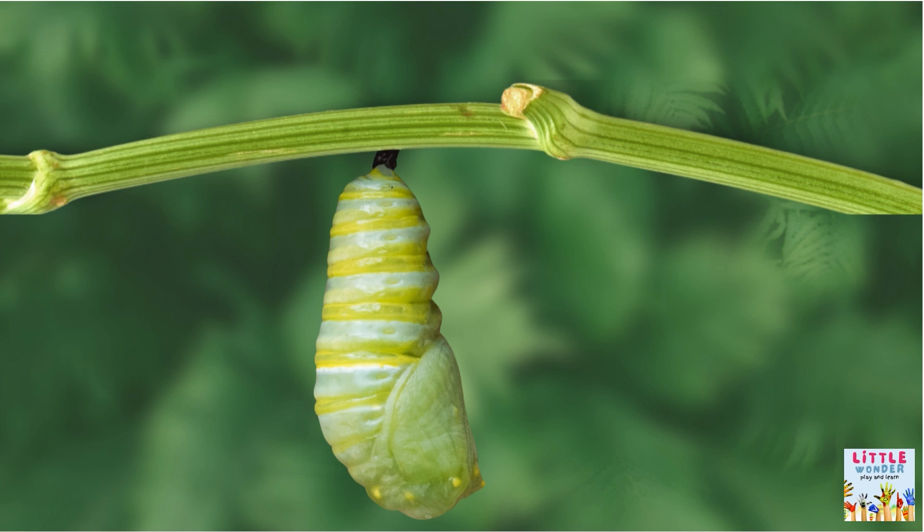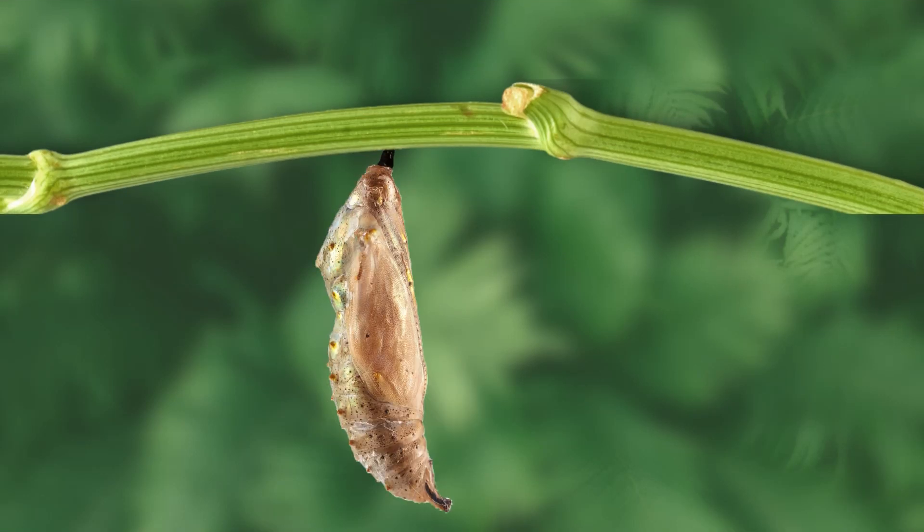The caterpillar body dissolves into slimy liquid inside this protective, shiny green cocoon. The goopy liquid transforms into a beautiful butterfly after about a week. The protective cocoon thins and becomes weak, allowing the butterfly to emerge easily.